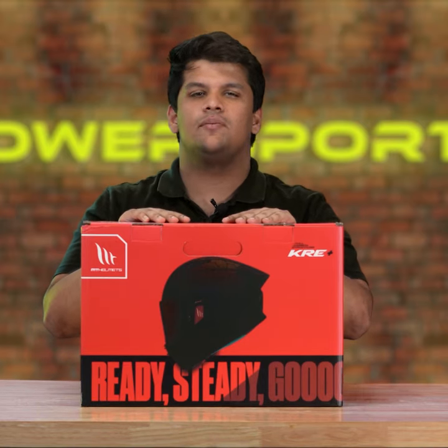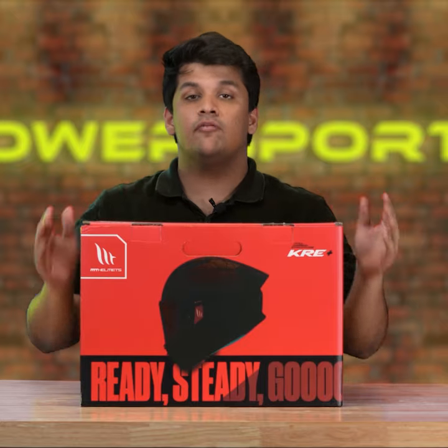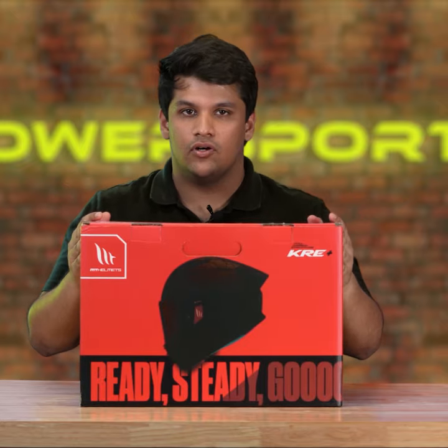Passports has just launched the KRE Plus helmet in India and I'm going to give you an unboxing experience with some information as to what comes inside the box.